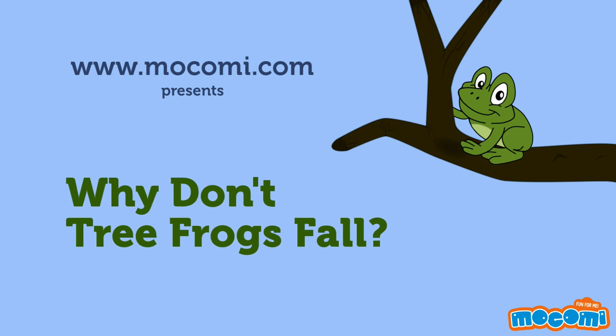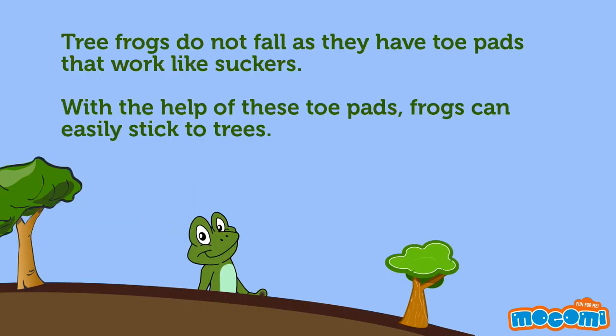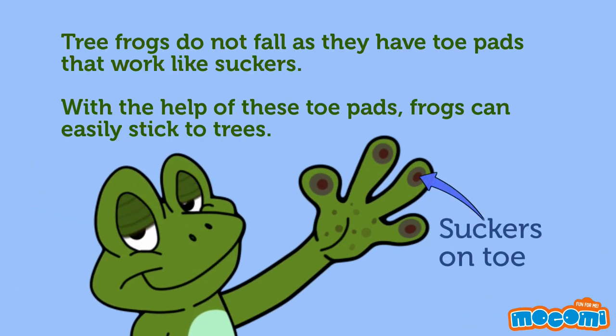Why don't tree frogs fall? Tree frogs do not fall as they have toe pads that work like suckers. With the help of these toe pads, frogs can easily stick to trees.